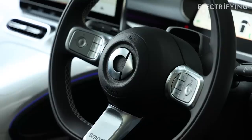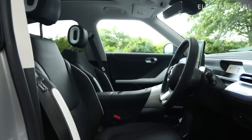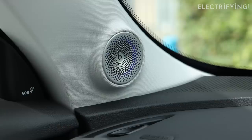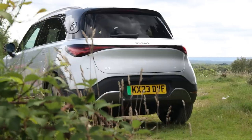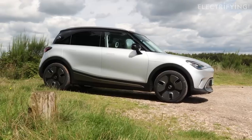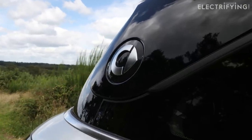From launch, the UK range consists of four models: Pro Plus, Premium, Brabus and a special launch edition. Prices range from £35,950 for the entry-level model up to £43,450 for the range-topping Brabus. All models come with a three-year unlimited mileage warranty, with the battery packs covered by an eight-year or 125,000-mile guarantee.